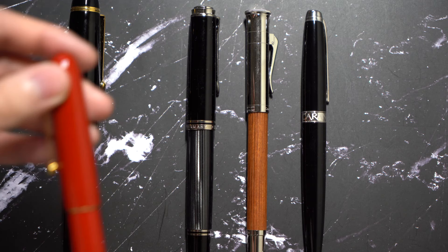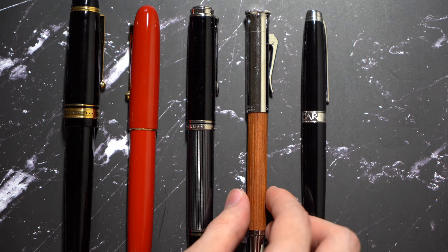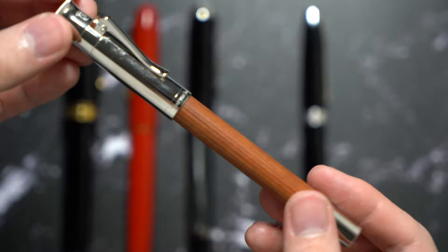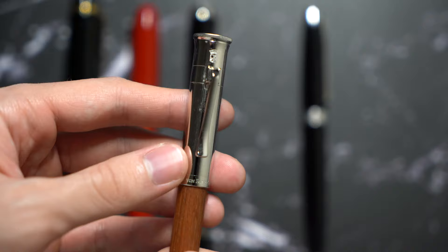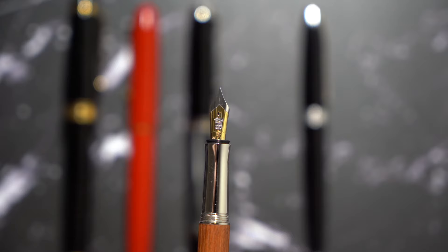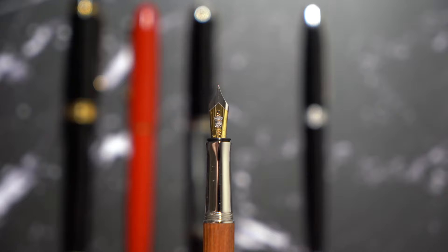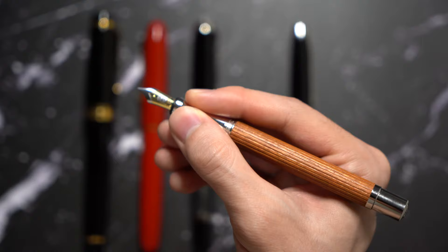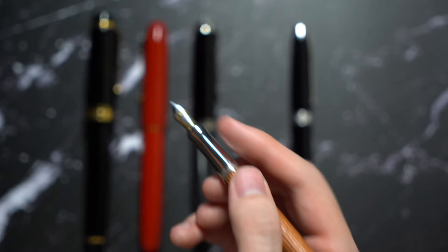Coming in at number 4 is the Graf von Faber-Castell Classic in the Pernambuco wood finish. This is my first ever expensive fountain pen that I ever got several years ago and I still write with it occasionally. The reason this is in my top five is mainly for sentimental value, and also I really like the nib. The nib has some feedback similar to Sailor nibs — kind of a pencil-type feedback — but it also has a unique squeak to it. I believe Graf von Faber-Castell uses Bock nibs, but it doesn't feel like any other Bock nib I've used. It's a very slim pen, not for everyone, but it's comfortable for my personal taste.